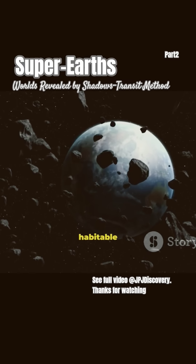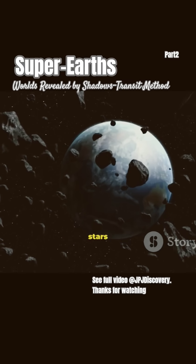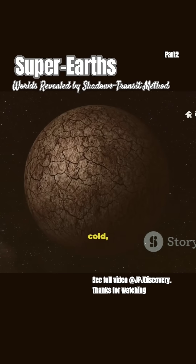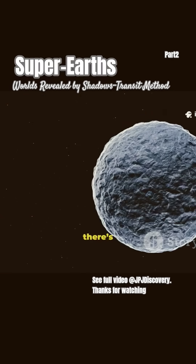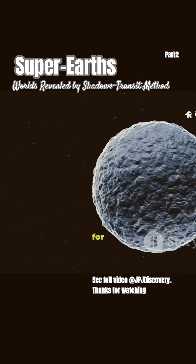Super-Earths are often found in the habitable zone around their stars — not too hot, not too cold — where liquid water could exist on the surface. And where there's water, there's a chance for life.